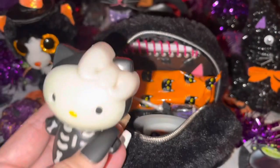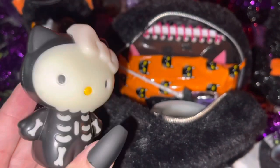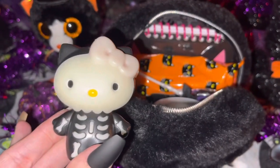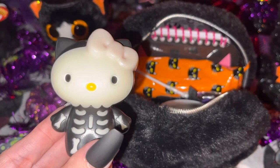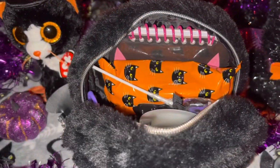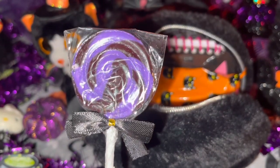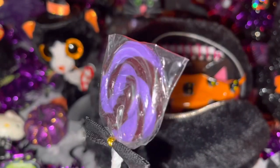The first little cutie I have in this bag is this little Halloween Hello Kitty — she's so adorable, she's dressed up like a little skeleton. I got this at McDonald's a few years ago in their Happy Meal, and she glows in the dark — her little bow, her face, and her little bones all glow in the dark. Then of course I had to have my sweet lollipop, and this one is in black and purple with a black bow — goes perfect with the aesthetic of my bag.